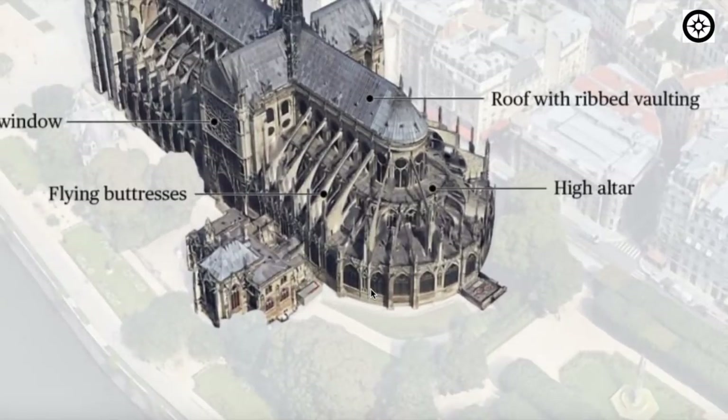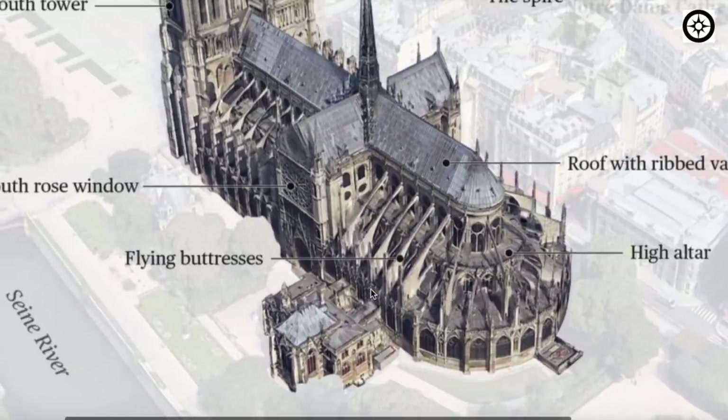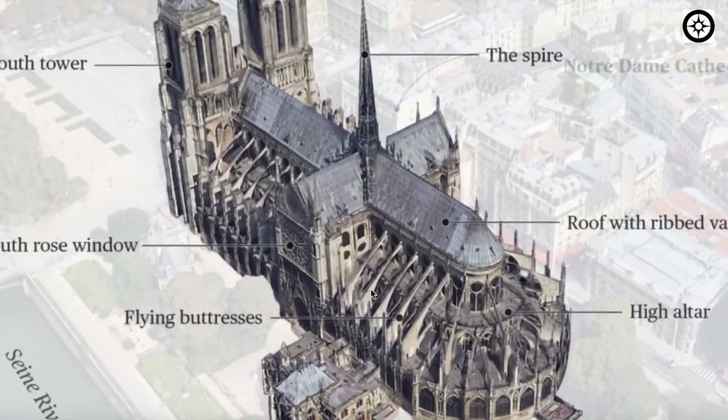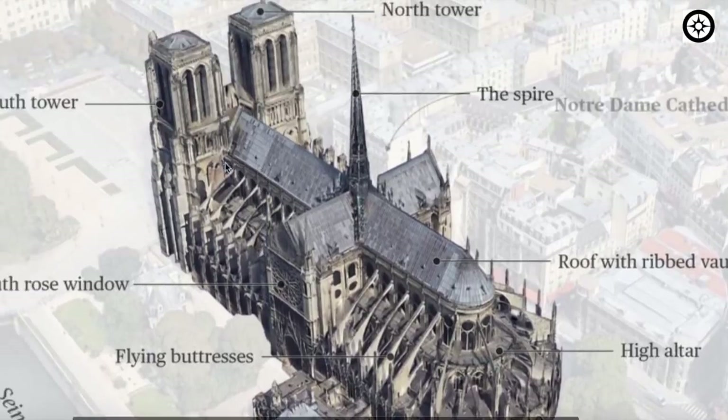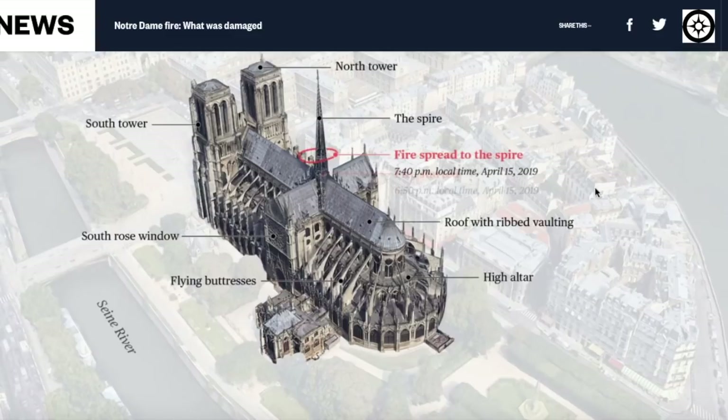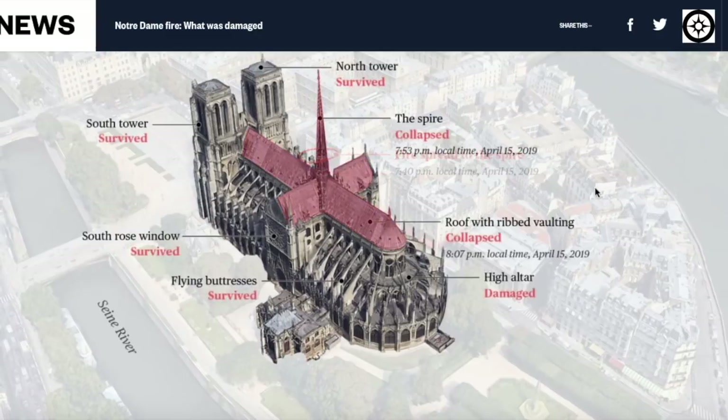Really constructed of mostly stone, cast concrete sections. The fire spread to the spire at 7:40 PM, and in 10 minutes — at 7:53 PM — the spire collapses. In 10 minutes. So really amazing.